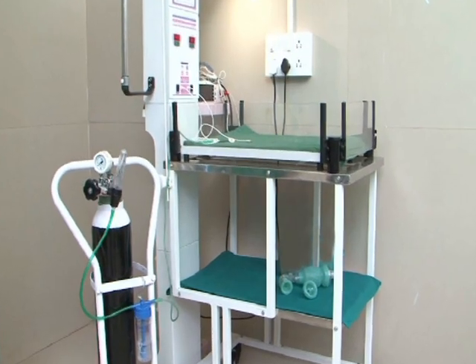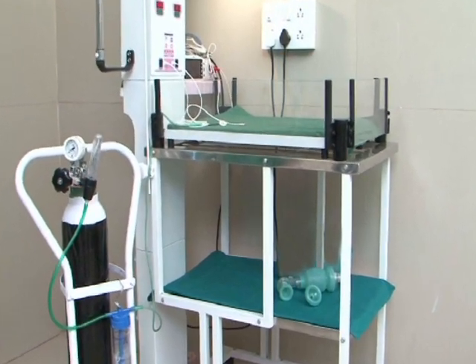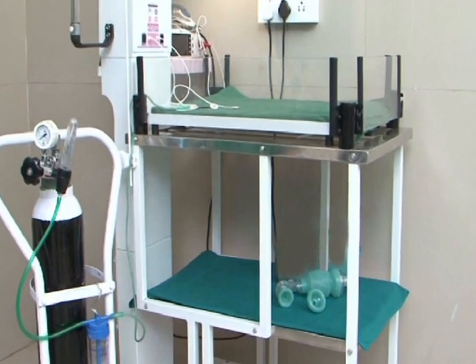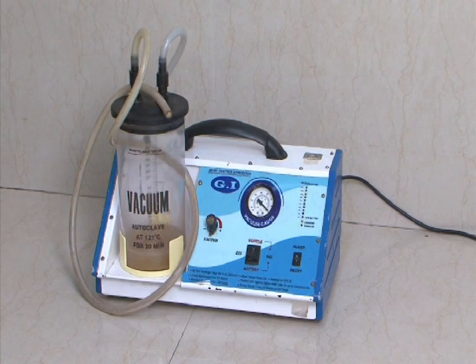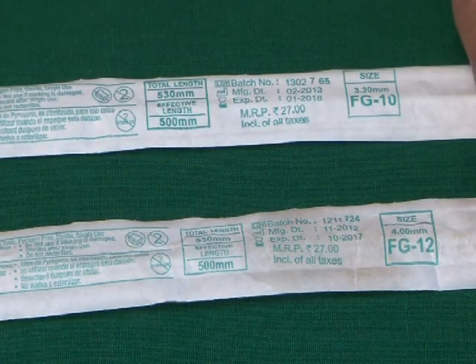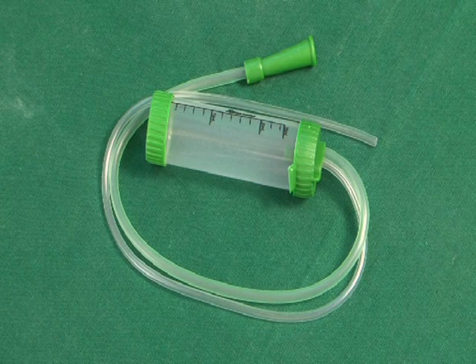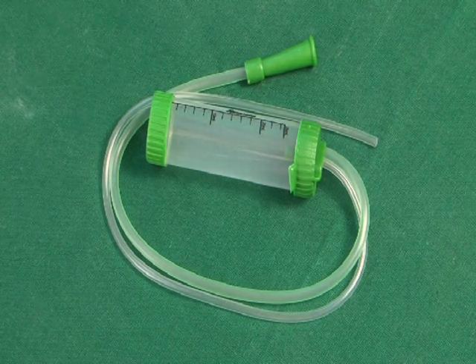A pre-tested, clean, and functional newborn resuscitation bag and mask of appropriate size should be kept ready on the shelf just below the radiant warmer. A pediatric suction machine with disposable suction catheter numbers 10 and 12 should be available. Suction apparatus for the newborn should be kept ready, and De-Lee's suction should be available in the tray.